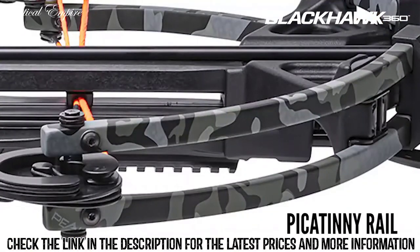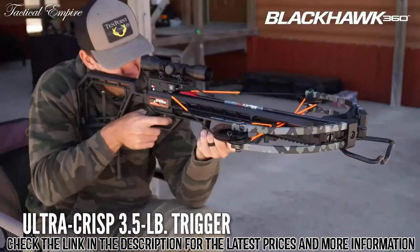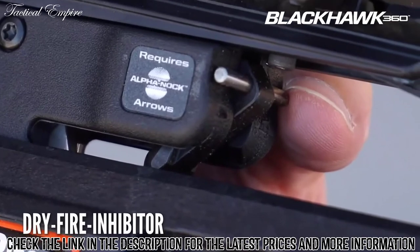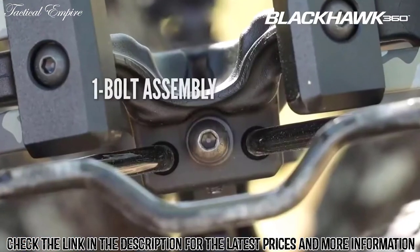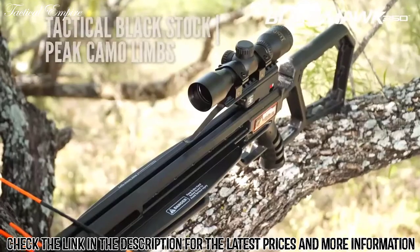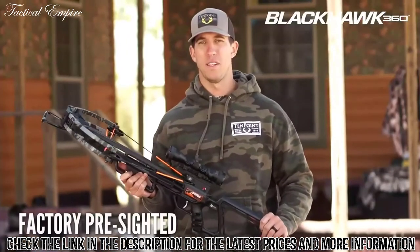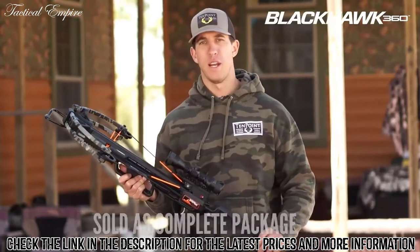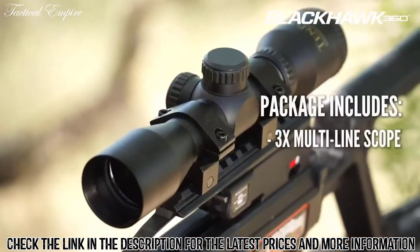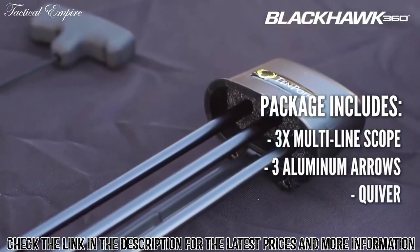A fully enclosed trigger guard provides additional safety, and the stock features a Picatinny rail below the front of the barrel for mounting additional accessories. The Blackhawk 360 features 10-Point's ultra-crisp 3.5-pound trigger along with 10-Point's DFI dry fire inhibitor, which protects the crossbow from damage if fired without an arrow. Upon easy one-bolt assembly, the advanced design measures 35 inches long, with a tactical black stock and peak camo limbs. Pre-sighted at the factory for 20 yards, at a price point of just $399.99, the package includes a three-power multi-line scope, three Wicked Ridge aluminum arrows and quiver, and a rope cocker.